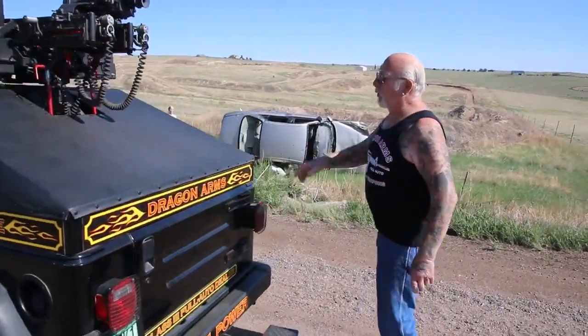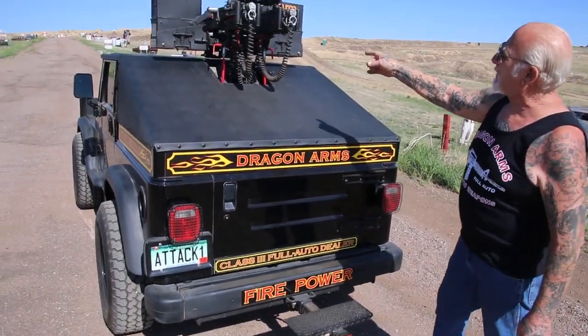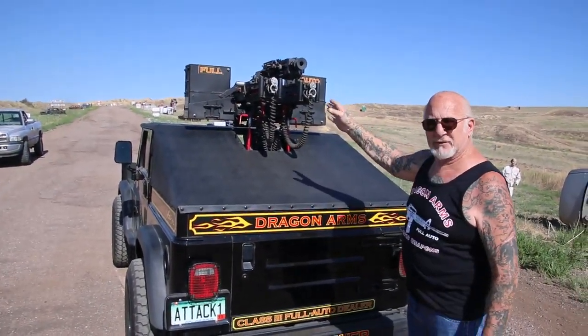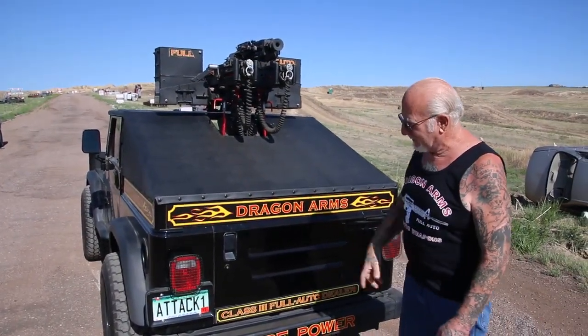Come around here. I can either work these manually — step on here, work them by hand — or I just cock them and push the button on the dashboard, and both guns will fire. Every gun in here can be operated from inside the vehicle.